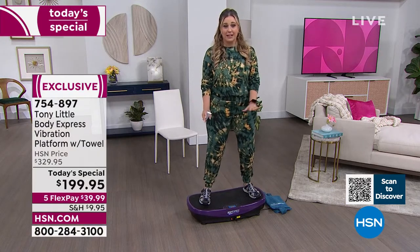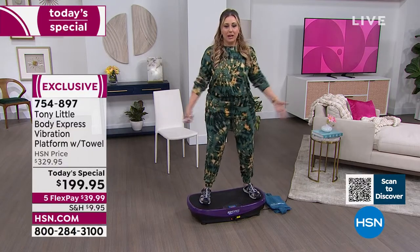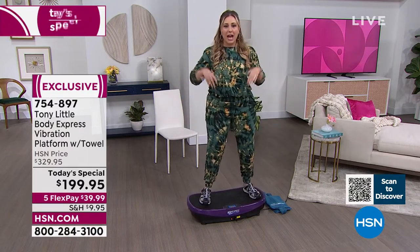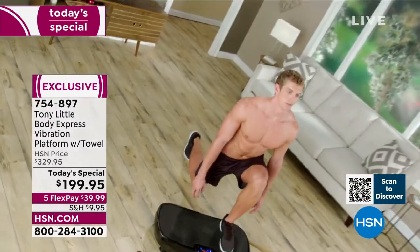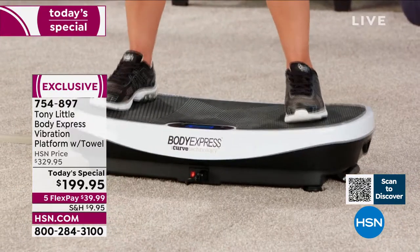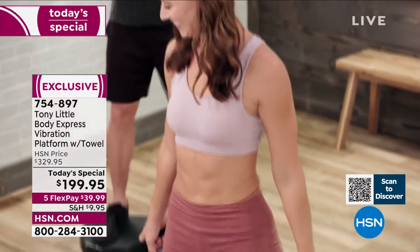Helen: 'This patented technology shakes up your workout routine. Even without using the included free weights, you're using more energy just from the vibration than you would standing still with weights. And the workouts on the DVDs are only 15 minutes long.' Tony confirms that for whole-body training, 15 minutes makes a very big difference.